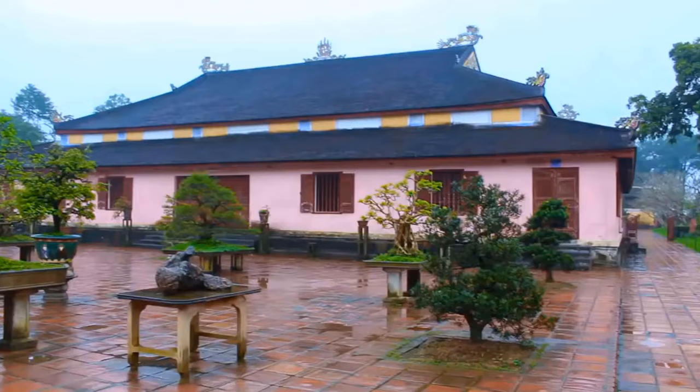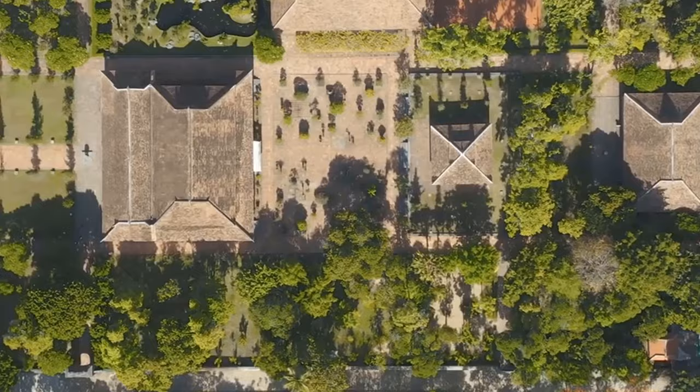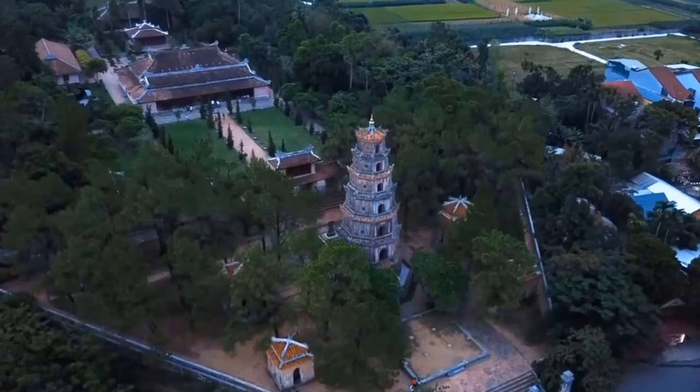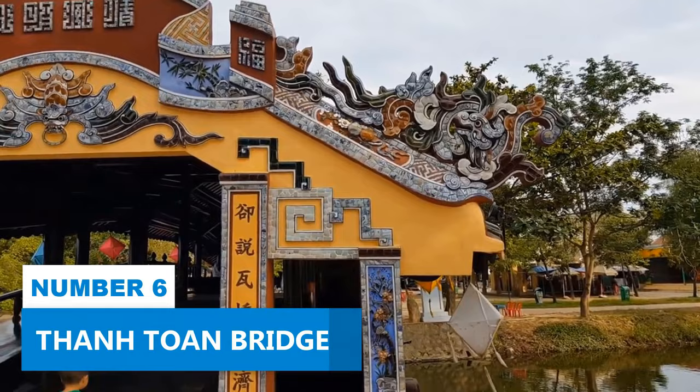For more exploration, you can pay a small entrance fee and wander through the pagoda's grounds at your own pace. The serene atmosphere and beautiful surroundings make Thien Mu Pagoda a popular spot for couples, often considered one of Hue's most romantic locations.